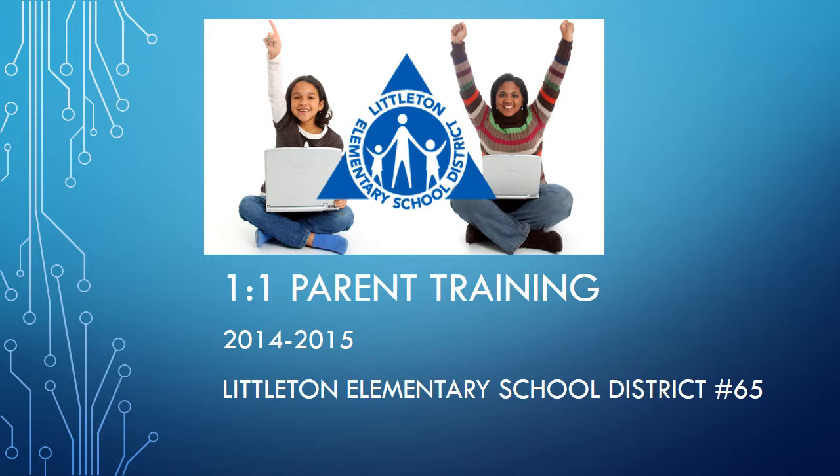Welcome to the Littleton Elementary School District 1-1 Laptop Parent Training. We are thrilled that the 1-1 classrooms have been expanded to all 3rd grade classrooms across the district. By the end of the school year, we will be in over 50 classrooms with over 1,300 students district-wide. We are fortunate to have a strong governing board and superintendent so invested in leading the way with technology and 21st century skills.